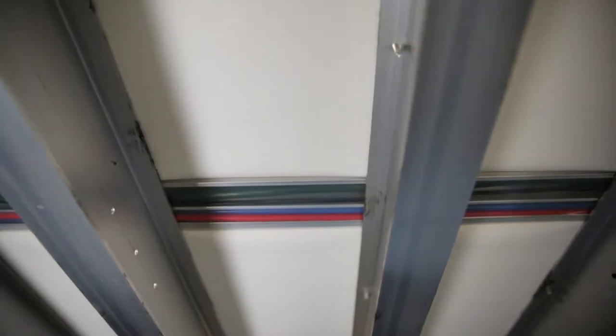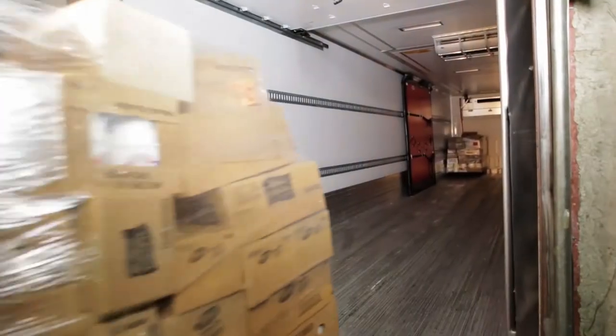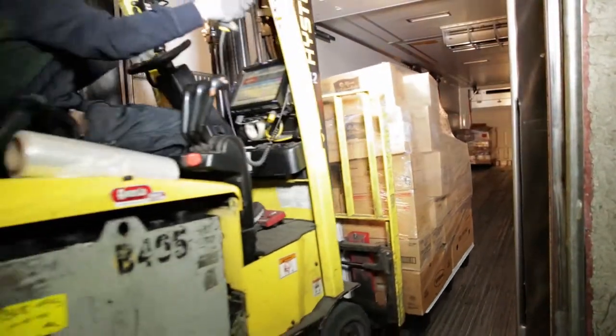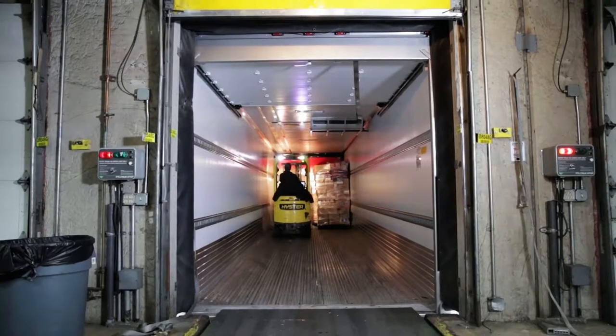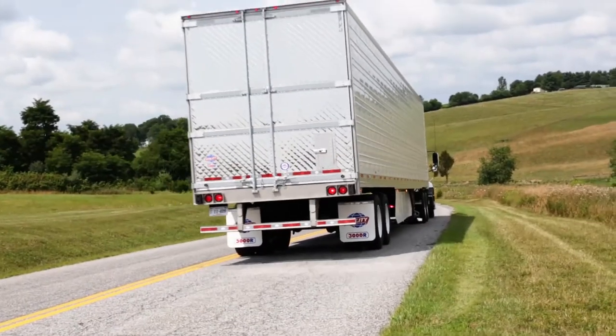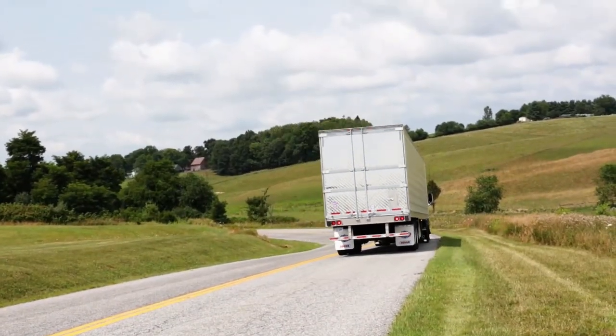The 3000R also comes standard with a high-impact lining throughout the complete interior and on the exterior under skin. Our .065 inch Versatex VR2 sidewall lining protects from forklift impact. This minimizes the chances of moisture intrusion into the foam insulation and reduces overall heat loss in the trailer.